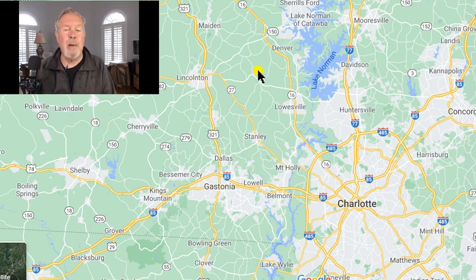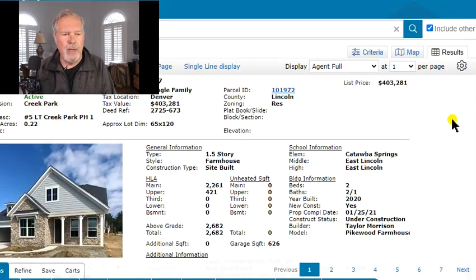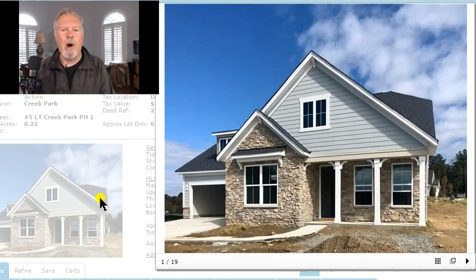And I want to talk to you about ranch homes. Of course, there is the Trilogy Lake Norman. They've got lots of great ranch, ranch and a half. But that's a little different animal, because that is a 55-plus active adult. And I'm going to show you a variety of homes today. I'm going to start with Creek Park.